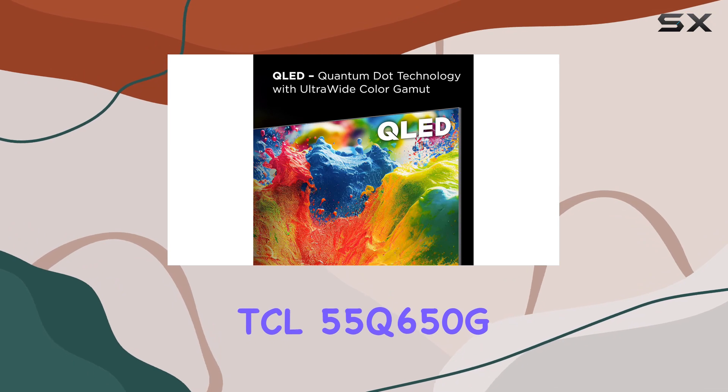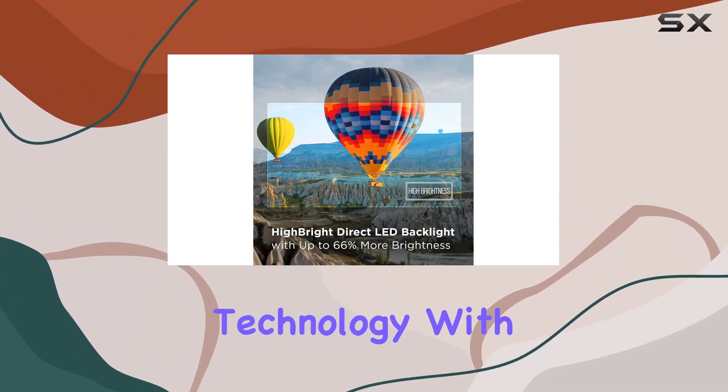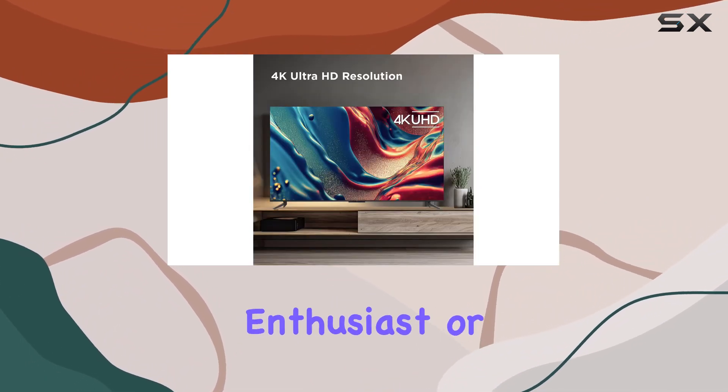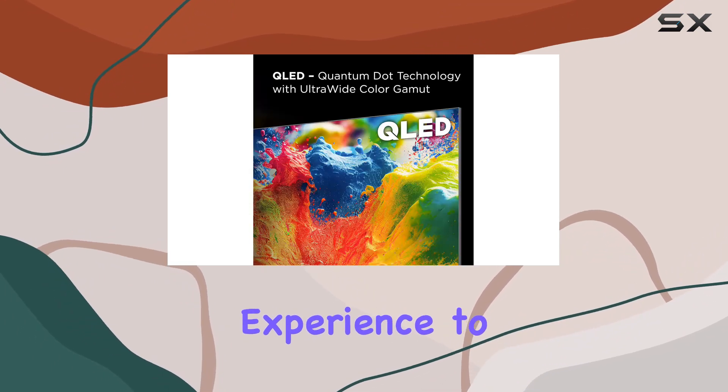In summary, the TCL 55Q650G QLED 4K Smart TV combines premium picture technology with outstanding value, offering compelling color and choice. Whether you're a movie buff, a gaming enthusiast, or both, this TV is designed to elevate your entertainment experience to new heights.